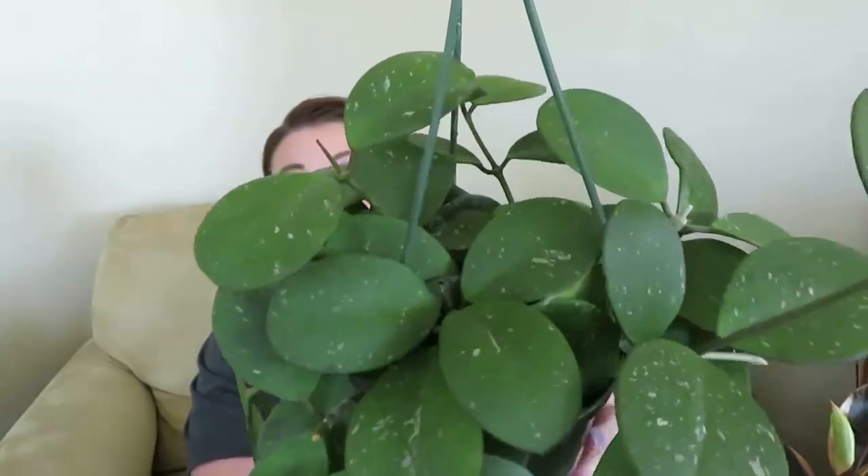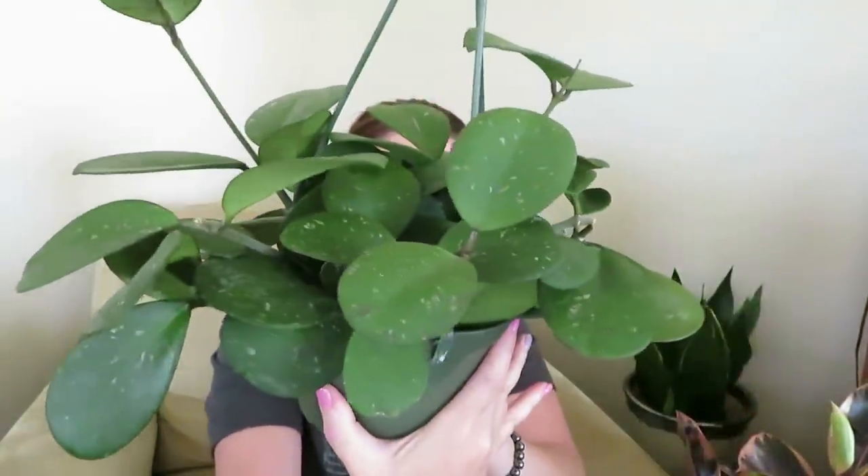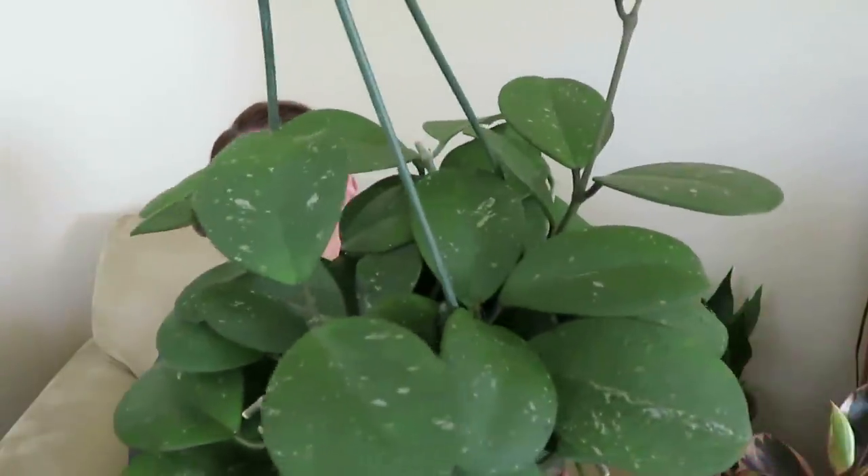Next, the plants I got at the nursery — I think it's called Bearage. I did put a shop-with-me video up and I'll link it above or below so you guys can watch it. The first one I got is this Hoya Obovata, and this plant was $18. I thought it was so cool — I don't have this one and it looked very healthy, so I had to pick it up.